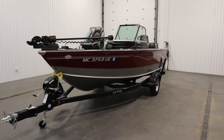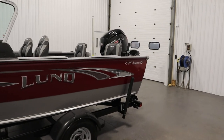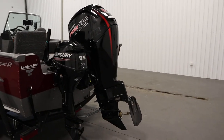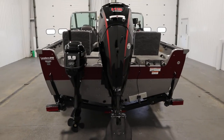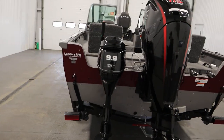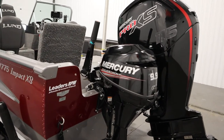Today we have a loaded 2018 Lund 1775 Impact XS walkthrough with only 85 engine hours and a gold factory engine warranty through 6-22-2023. A 115 horsepower Mercury Pro XS 4-stroke EFI outboard with a hydrofoil powers this DV fishing machine. This boat also has a 9.9 horsepower Mercury Command Thrust kicker outboard with a tiller handle and electric start.